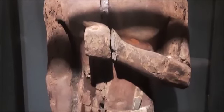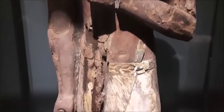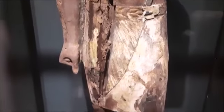Here is a wooden statue of a standing man from the Old Kingdom, discovered at Saqqara. When we say Old Kingdom, that means it's more than 2500 years BC.